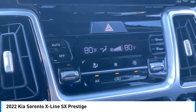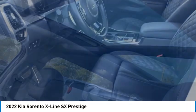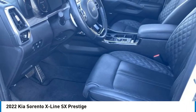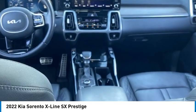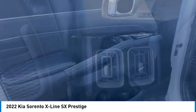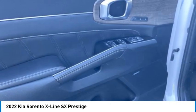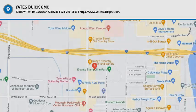Come see the car for yourself. The Kia Sorento.